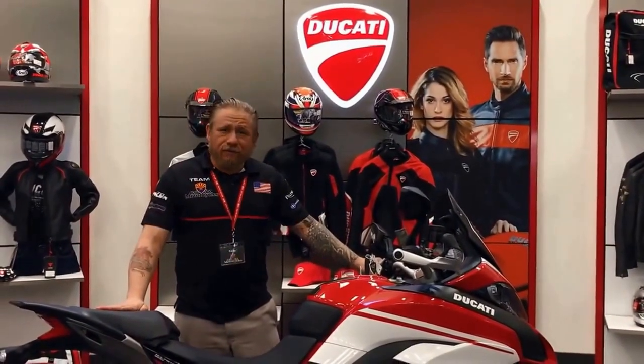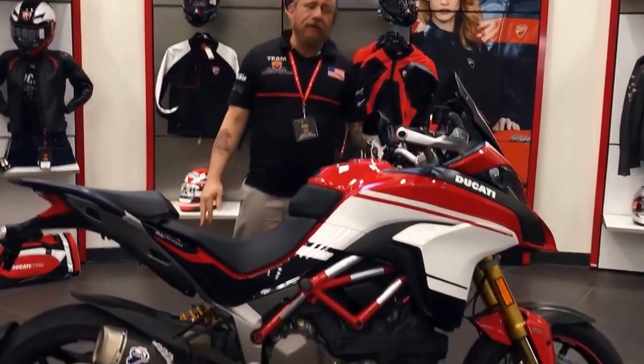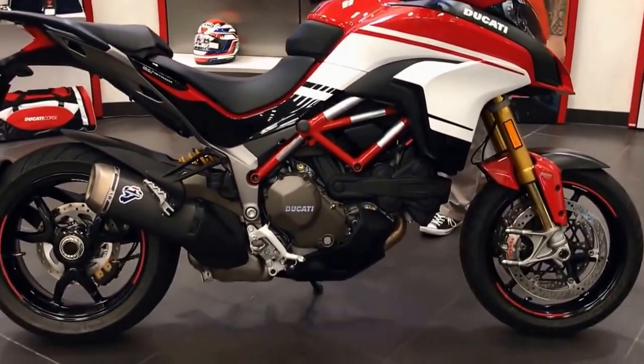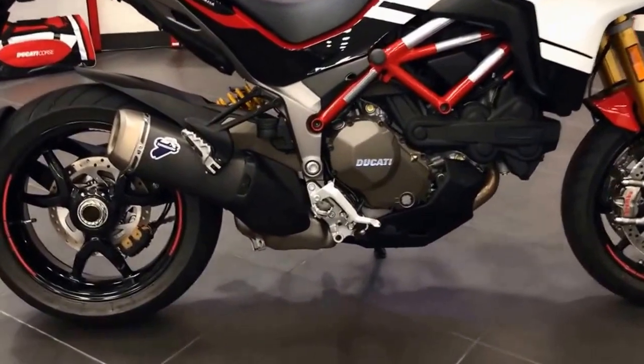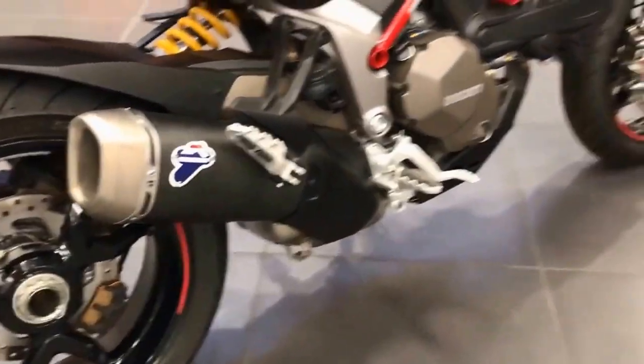Hey guys, Kelly Victor here at GoEasy Motorcycles in beautiful Peoria, Arizona. So what I have here in front of me is a Ducati Multistrada Pikes Peak Edition. Now if you don't know why they call it a Pikes Peak Edition, jump on Google and check it out.